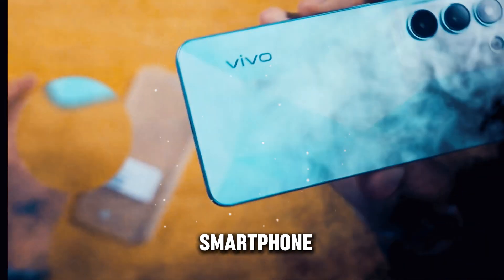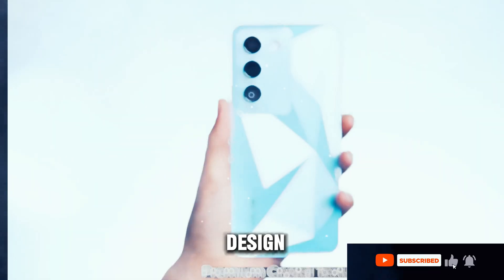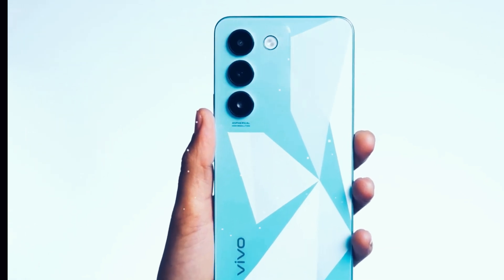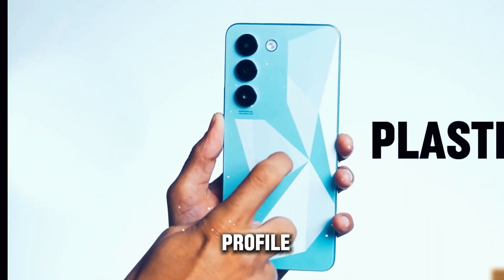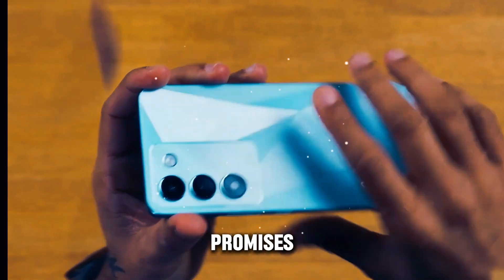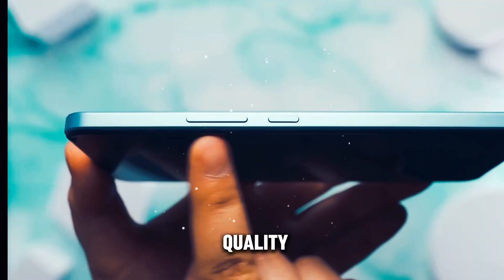Vivo T3 smartphone. In this detailed analysis, we'll delve into the sleek design, innovative features, and performance capabilities of this device. From its ultra-thin profile to the stunning display and advanced specifications, the Vivo T3 promises to redefine your smartphone experience.